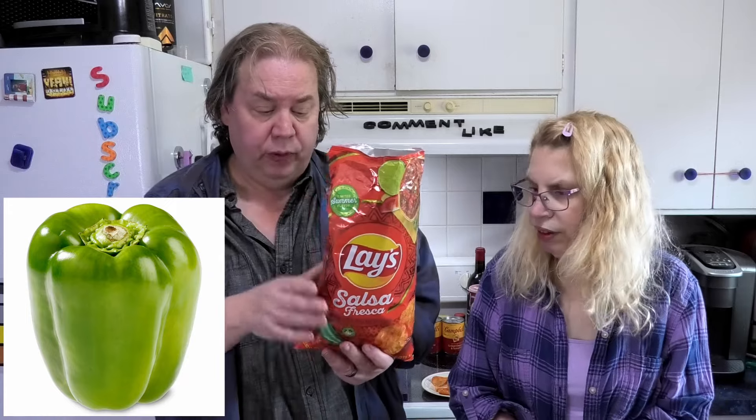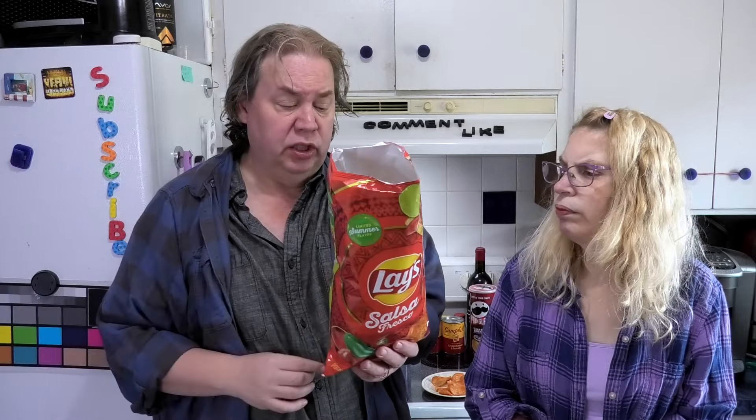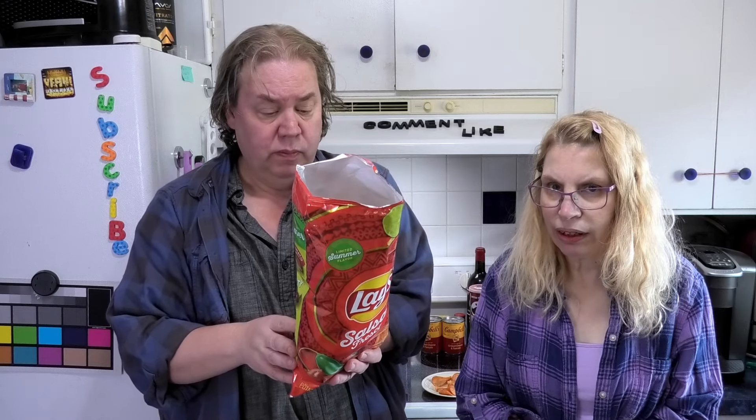Do you think we have chili peppers? Let's see — we got paprika, onion, garlic, spices, sour cream. We didn't taste any sour cream. This tastes like I'm eating salsa, maybe some sour cream in there when dipping.